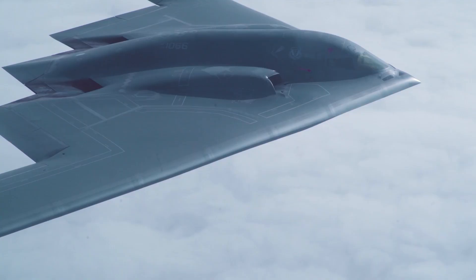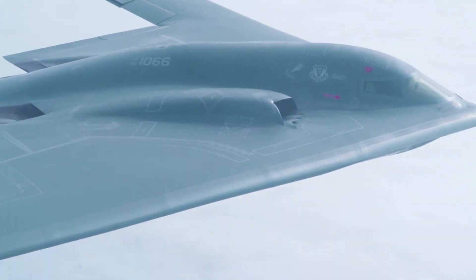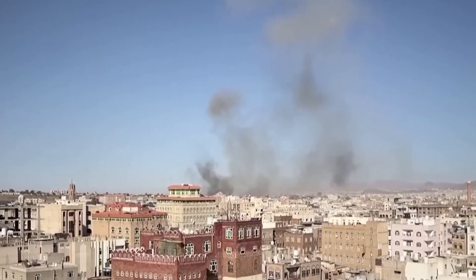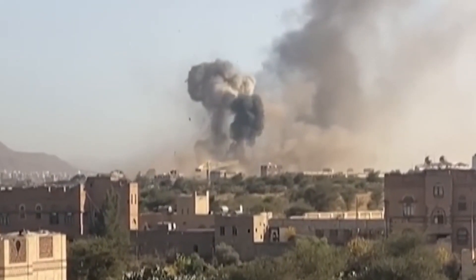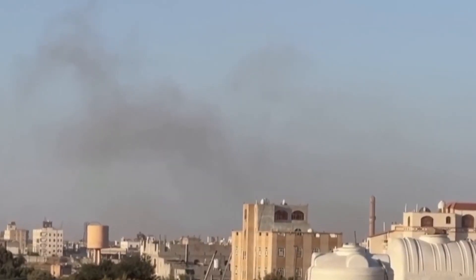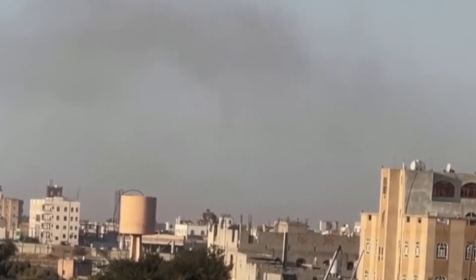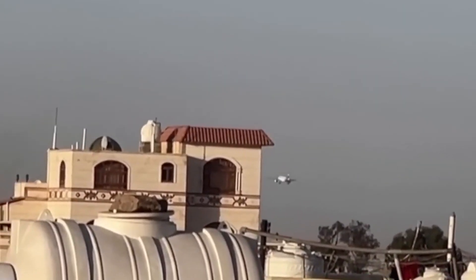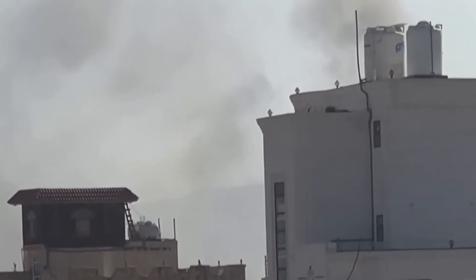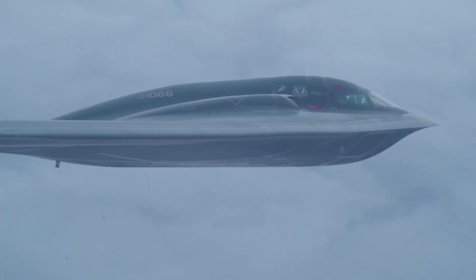In October 2024, the B-2 proved once again that its stealth advantage was still a valuable asset. Strikes against five underground weapons storage locations controlled by the Houthi group in Yemen showcased the aircraft's ability to hit deeply buried, hardened targets. Secretary of Defense Lloyd Austin described the operation as a unique demonstration of the United States' ability to target facilities that adversaries seek to keep out of reach, no matter how deeply buried underground.